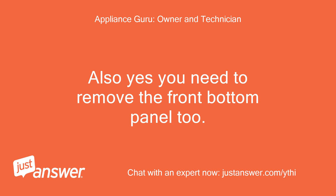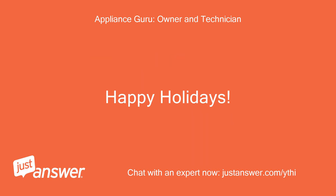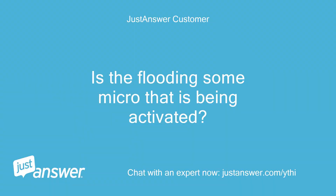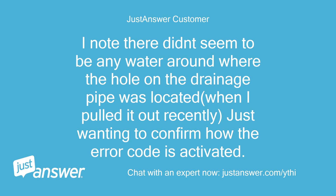Also yes, you need to remove the front bottom panel too. Is the flooding some micro sensor that is being activated? Would it just be water on the bottom basin that is activating this? There didn't seem to be any water around where the hole on the drainage pipe was located when I pulled it out recently — just wanting to confirm how the error code is activated.